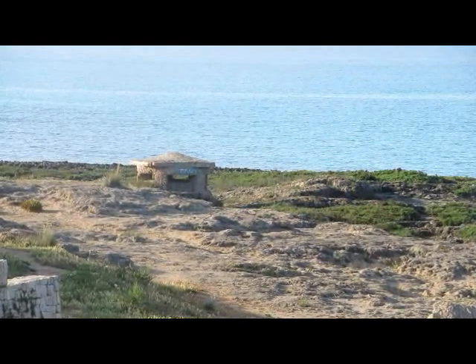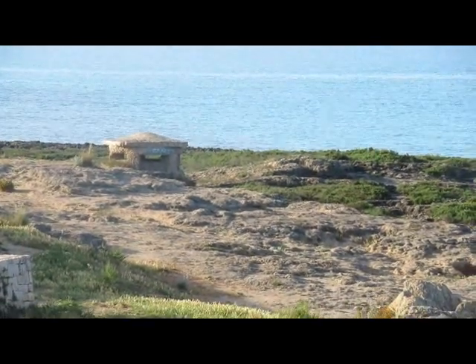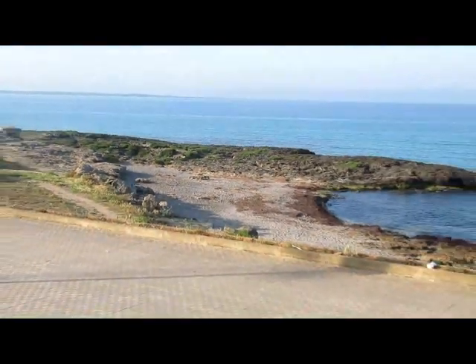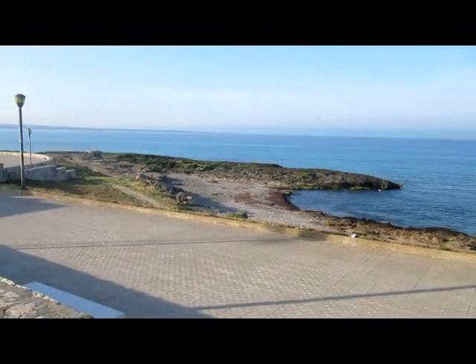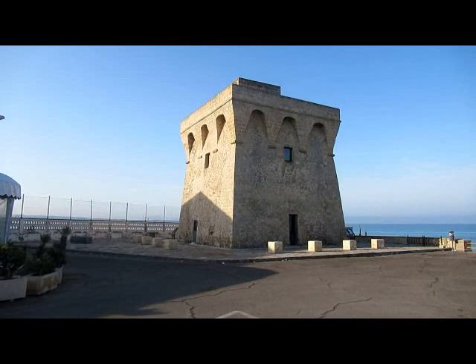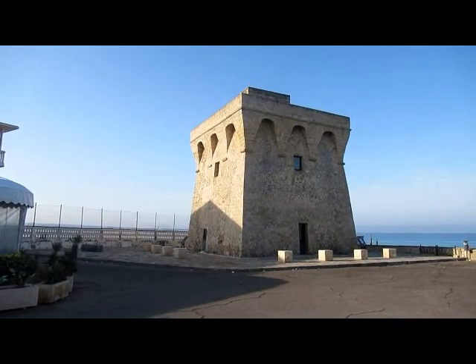That's another Italian gun emplacement, ready to thwart any American storming of this beach. And this is what they built in the 15th century to ward off a few pirates — they had the right idea in those days.